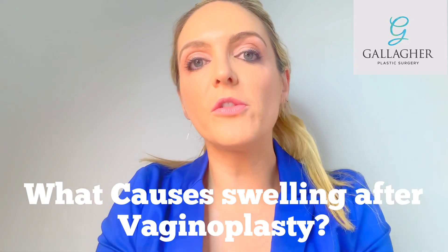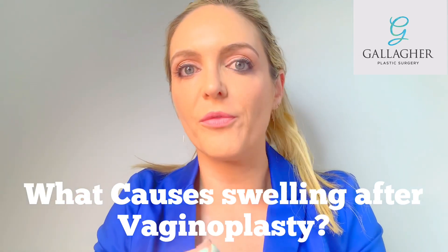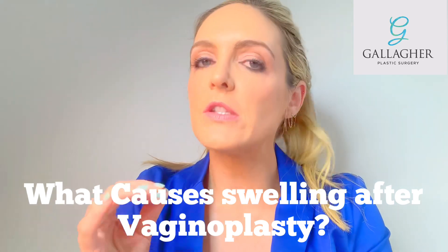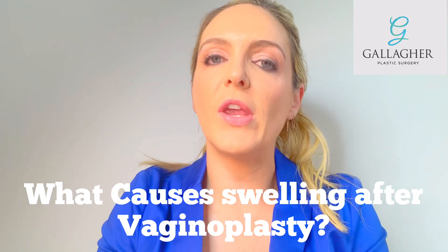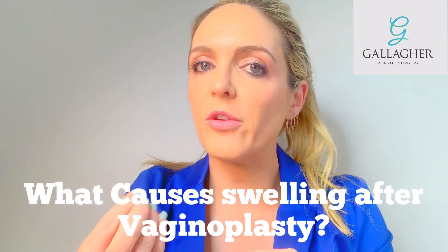Today we're going to talk about a problem that's not too uncommon after bottom surgery for trans women, or vaginoplasty, or even a zero depth procedure. The typical complaint I'll get from a patient is that everything's going fine, but when she gets some arousal, there's some swelling in a specific area down there.